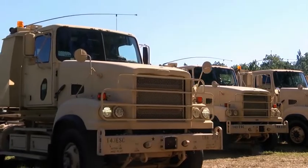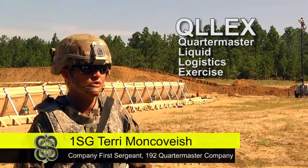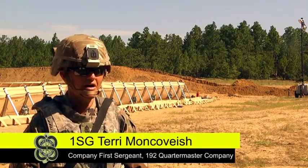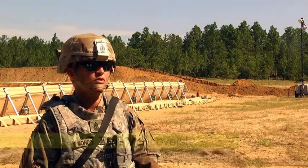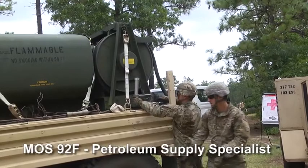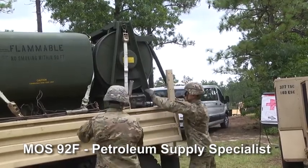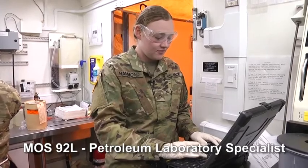QLUX is basically a logistics exercise. We deal a lot with fuel and water, feeding troops out on the battlefield. We can support ourselves. We have several different MOSs in the unit, such as the 92 Foxes, which are the fuelers. We have a 92 Lima — they test the fuel before going back to the customers.